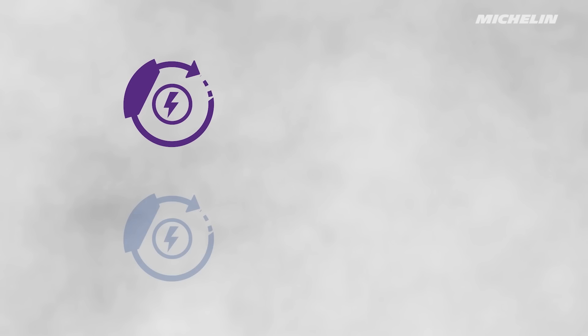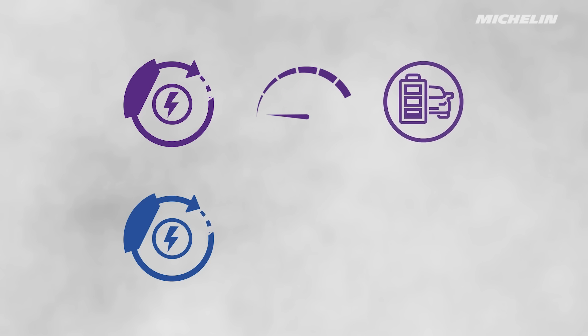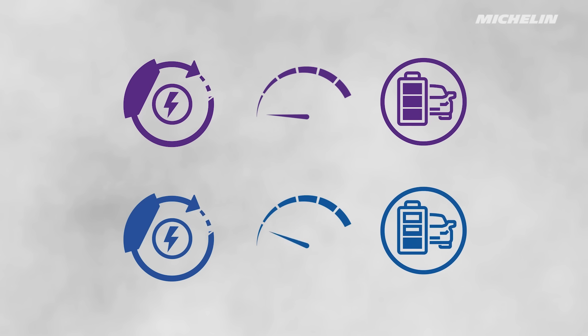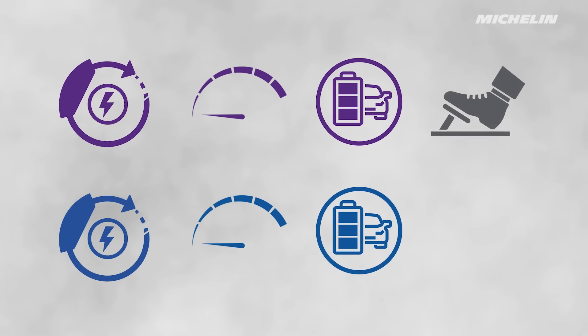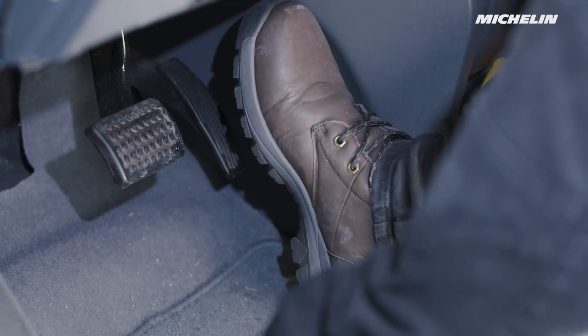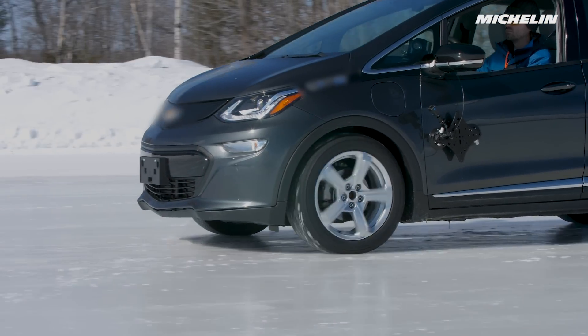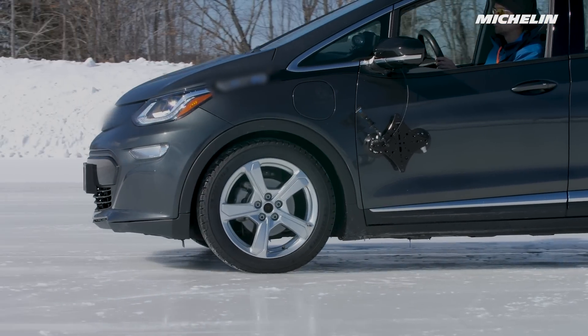EVs often have different regenerative modes. In one mode, when you lift the accelerator, you slow down more quickly and the battery will recharge faster. In another mode, when you lift the accelerator, you slow down more smoothly, but the battery will not recharge as quickly. So when you choose the more aggressive regen mode, not using the accelerator acts a little bit like hitting the brakes. Be aware of that in very slippery conditions, as this could decrease your level of control if you slow down too abruptly.